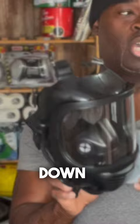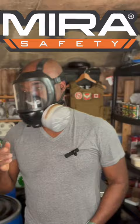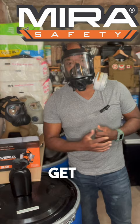Easy to get on, tighten with your straps, and Bob's your uncle. This thing has a great field of view. You can also get the more tactical models with the two eyes. If you go to my link, you can get both of them — they're very good.